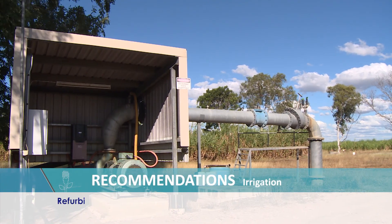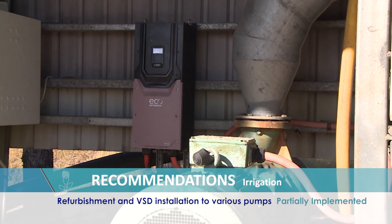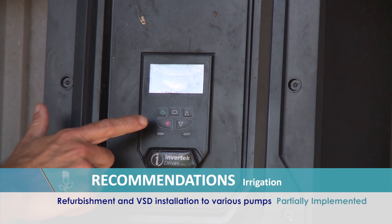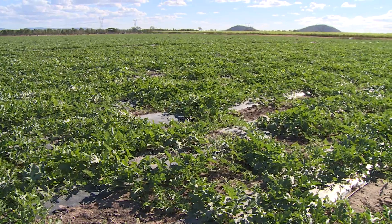The benefit of variable speed drives is the ability to reduce the speed of our motor in conjunction with the amount of water flow that we require, and hence a lot quicker turnaround time as far as setting pressures with our workers.